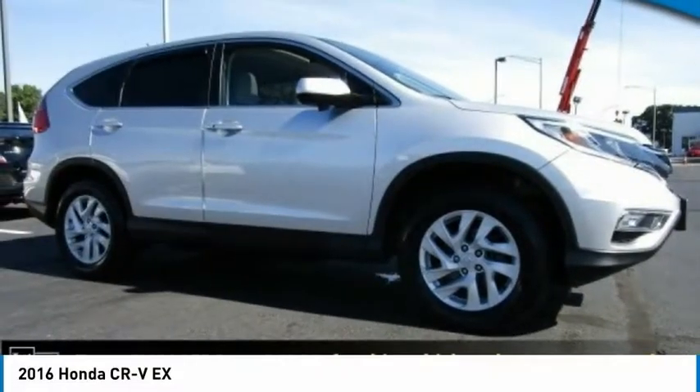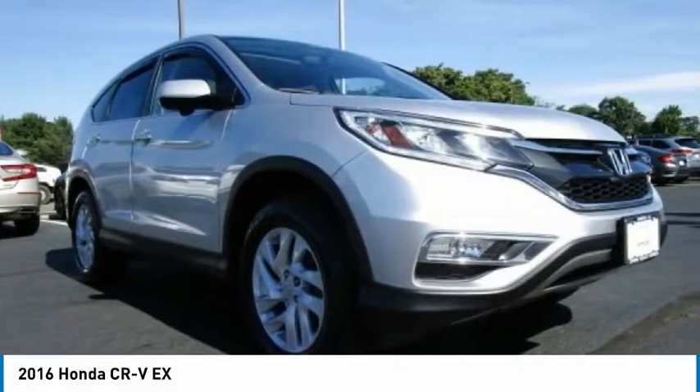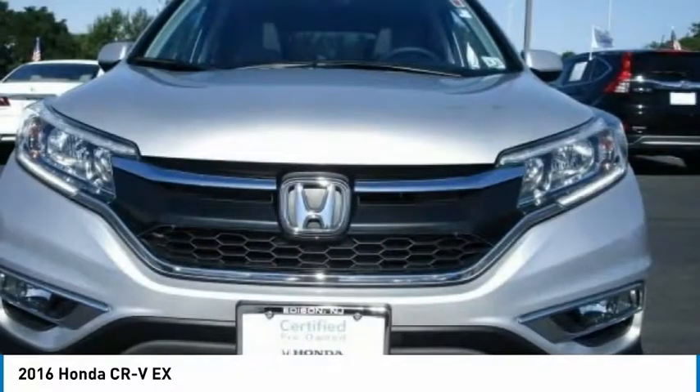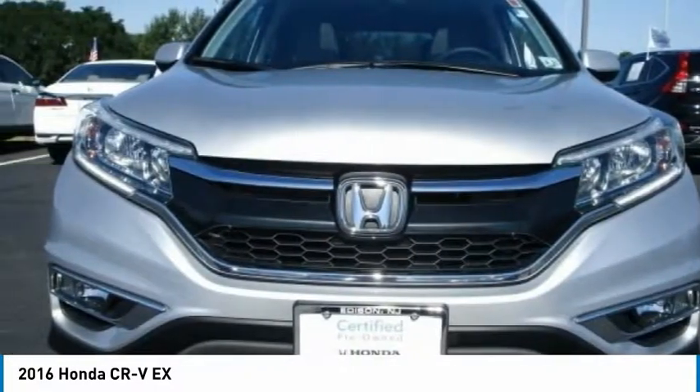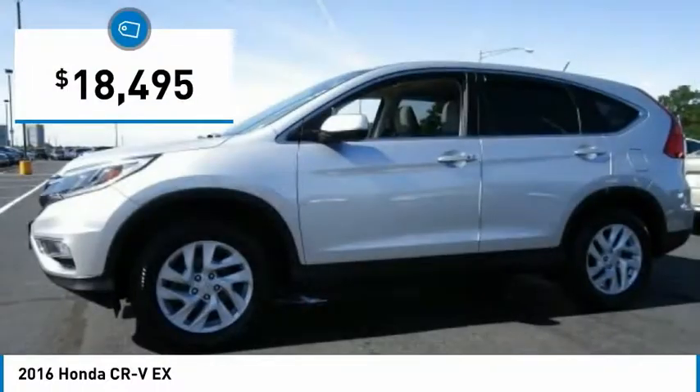Take a look at the 2016 CR-V, a top recommended vehicle because of its car-like driving manners, good value, cool technology, and comfy interior — and is priced below $20,000.